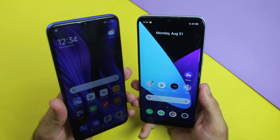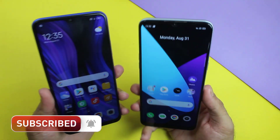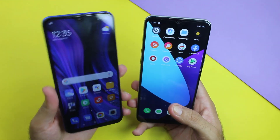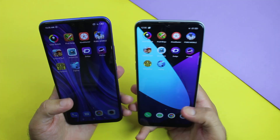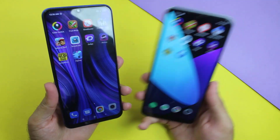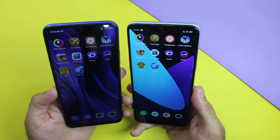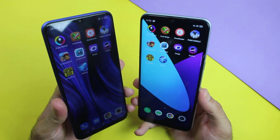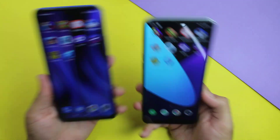That was all about the Redmi 9 vs Realme 6i speed test and camera test comparison. The gaming performance of both was almost the same, even though the Redmi 9 has the more updated chipset, since both have 4GB of RAM. It's really hard to decide which is best for gaming. Let me know your thoughts in the comments. Make sure to subscribe to our channel for daily tech videos — thanks for watching and see you in the next video.